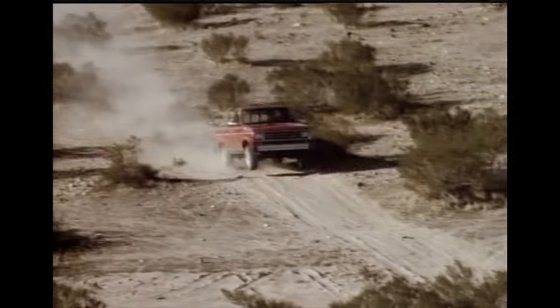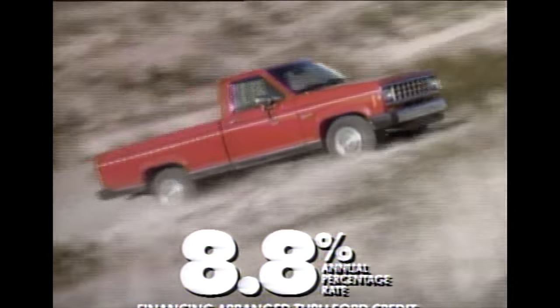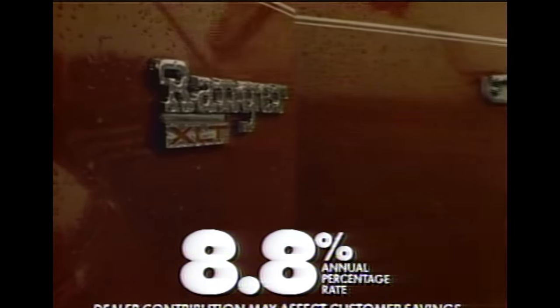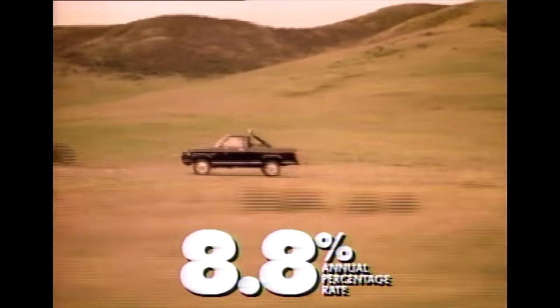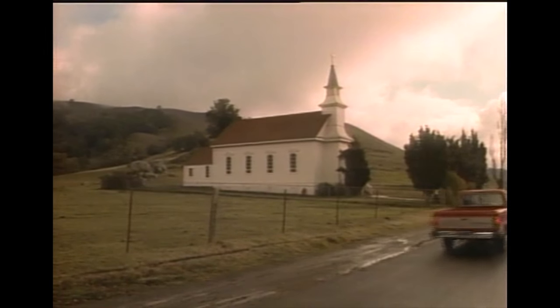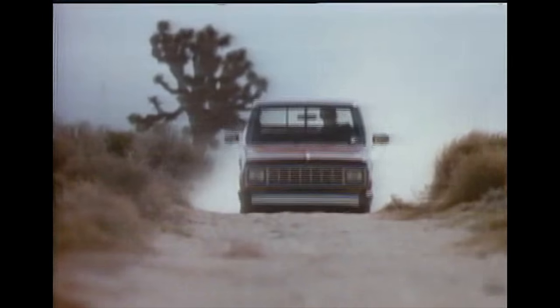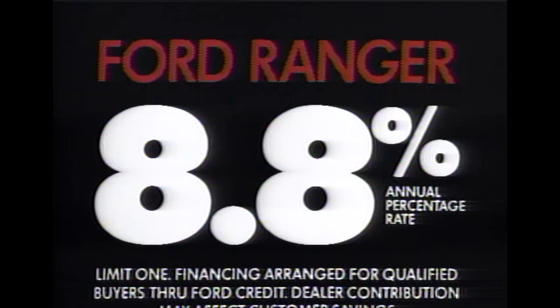If you want a tough little pickup and new low 8.8% financing rates, check out the one that's built tough — Ranger. Your participating Ford dealer can arrange low 8.8% financing on new Ford Ranger pickups delivered by March 31st. Rate available on all Ranger models, 4x2s and 4x4s. So get on the road again in a tough Ford Ranger — get 8.8% financing on new Ford Rangers. Take delivery by March 31st.